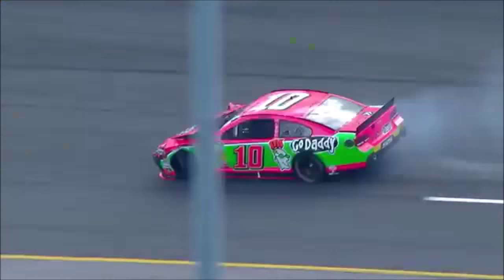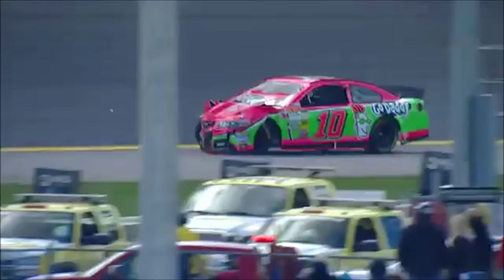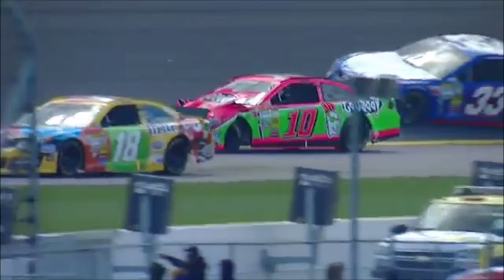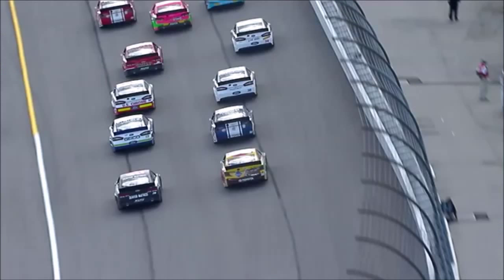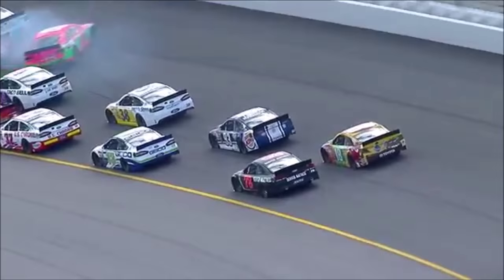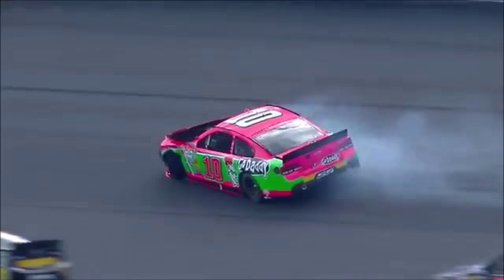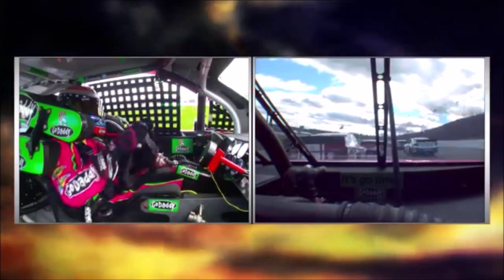Trouble already — cars in the wall. Danica Patrick, David Reutimann, and Moore down in the grass. And Kyle Busch. It looked like Danica was basically in the middle of the racetrack going into turn one and just made a kind of erratic move and the car just jumped out from under her. Very similar to what happened to Kyle Busch on the first lap of practice yesterday morning — the car just got loose as she tried to turn down in the corner.